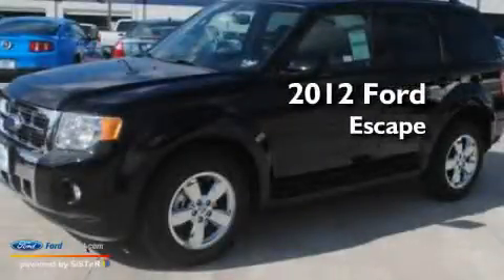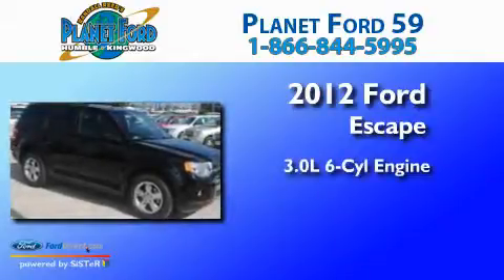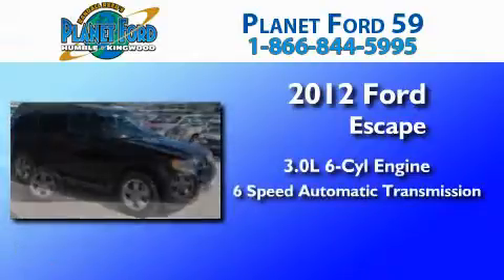This is a brand-new 2012 Ford Escape. It has a 3.0-liter six-cylinder engine and a six-speed automatic transmission.